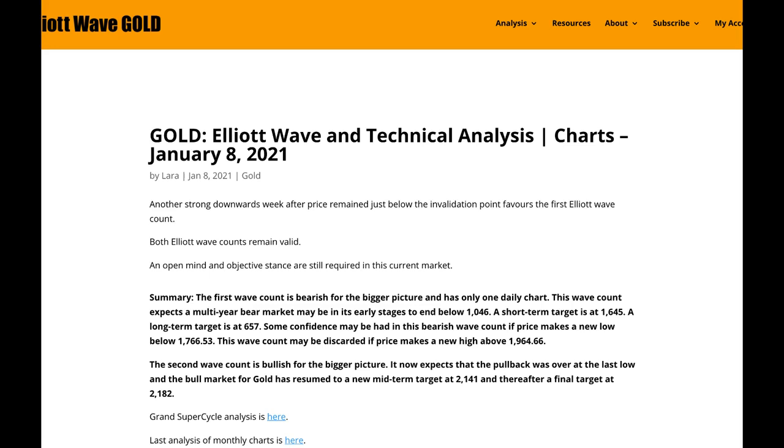Hello everybody, this is Lara with your end of the week video for gold, for the trading week ending Friday 8th of January 2021. This week started with some upward movement, but we didn't see a new swing high — that's really important. It ended with some very strong downward movement, which would tend to support the first Elliott wave count, which is bearish, but we don't have a new swing low, and so both wave counts remain valid. We still have to be open-minded and objective and consider both bullish and bearish possibilities. And when we get to classic technical analysis at the end of this, I'll show you why.